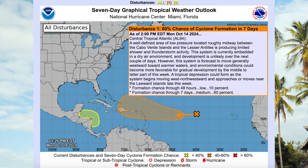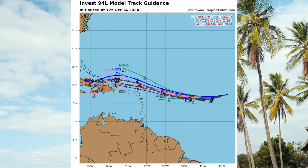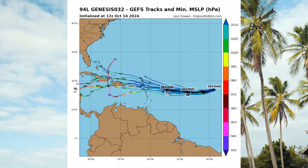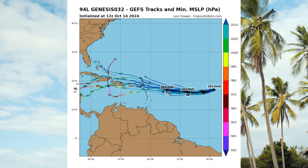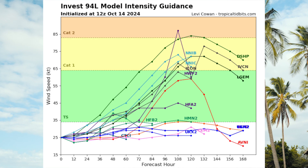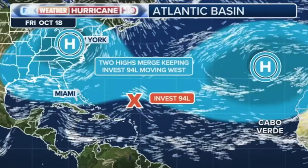If we look at some of the computer model tracks, we can see that this is sort of all over the place, with several models showing a turn to the north of the Caribbean islands, while other models take it directly across the islands. The intensity is also in question — it could potentially reach hurricane status eventually. The storm track of Invest 94L is going to depend a lot on what happens with two areas of high pressure in the Atlantic, which are helping to steer the storm. Because high pressure systems rotate in a clockwise direction, Invest 94L may be pushed farther south, and that would not be good news for us here in the Caribbean.